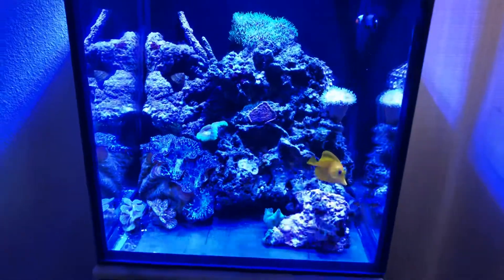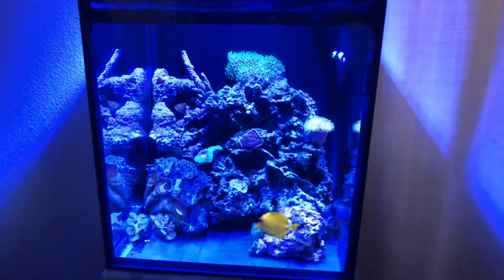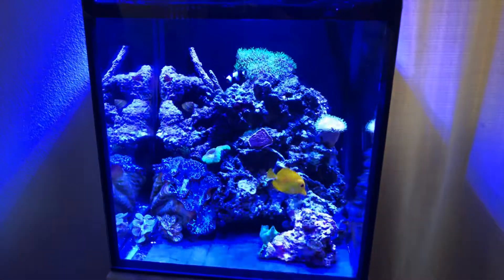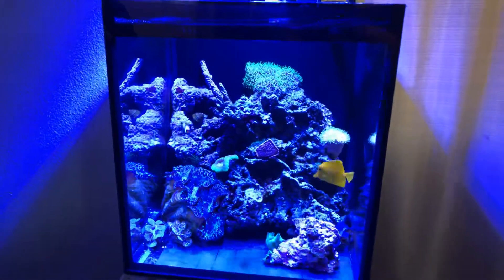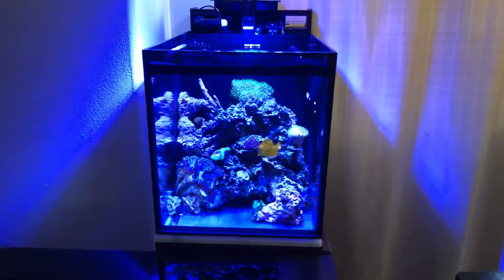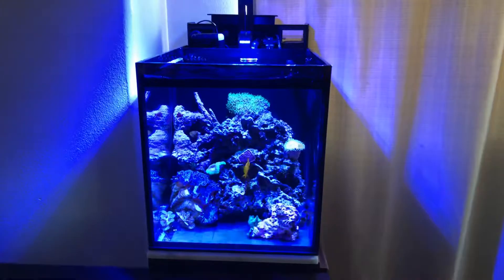I'm thinking about another week here and I'll probably start loading this thing up with some really nice corals. Thank you for watching, bye!